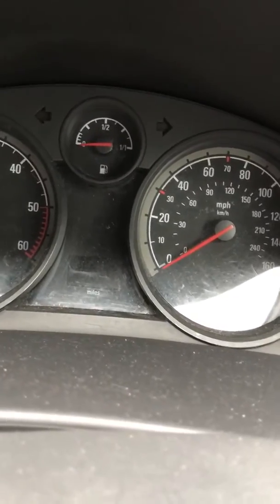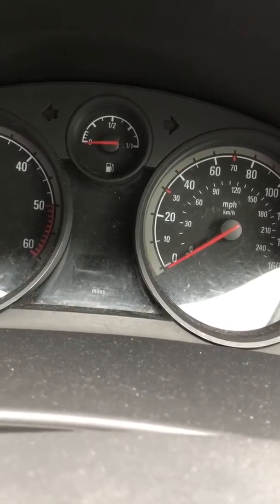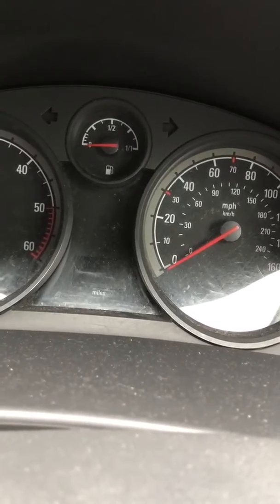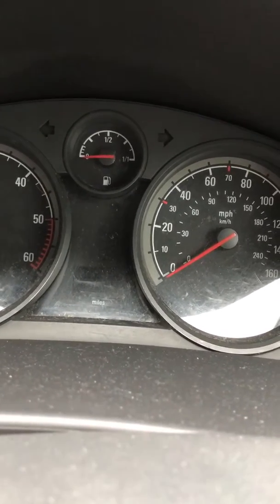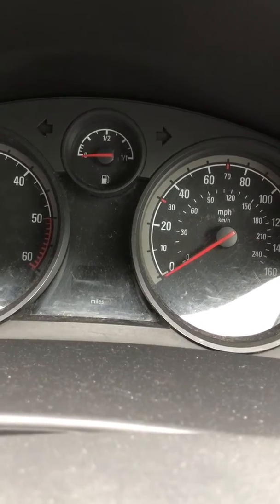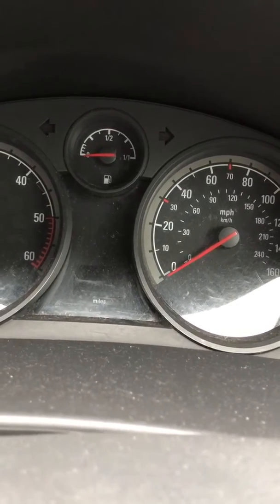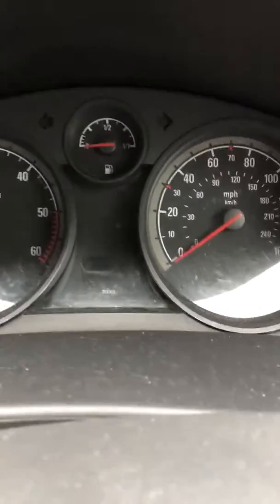Just a quick video on the Astra H, it's a 1.7 DTI engine. Had an engine spanner light come on, and then after switching off and switching back on, what remained was the engine management light.